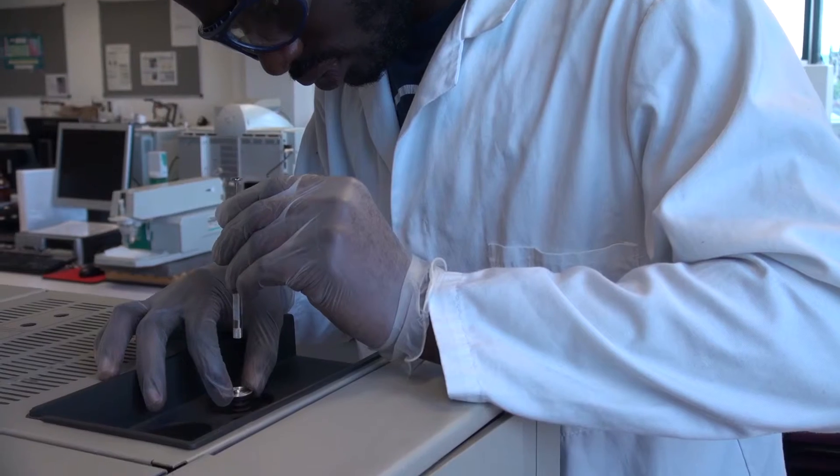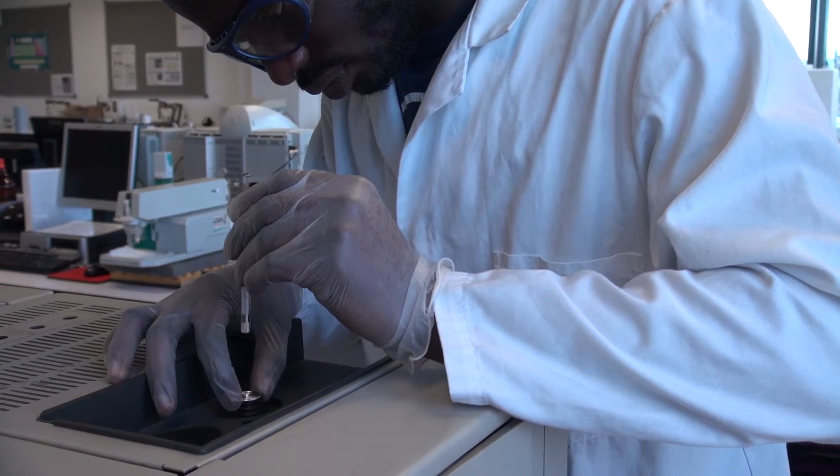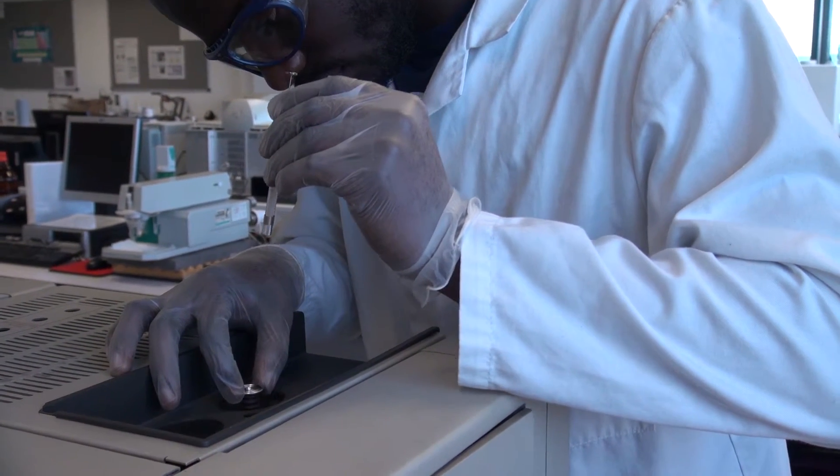I've learned how to use the GC machine and actually analyse data from the machine, which is not as simple as it looks — it's actually quite intricate and requires a lot of skills and dedication.